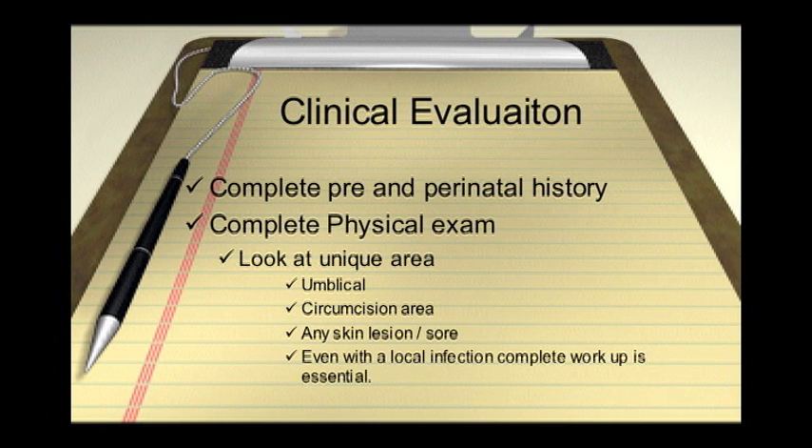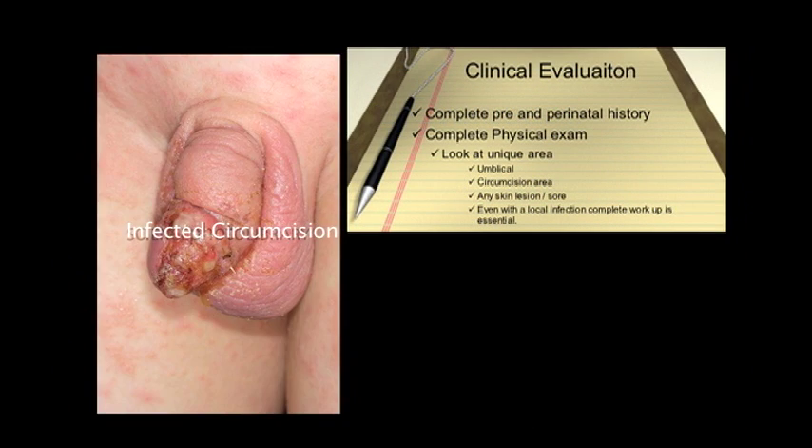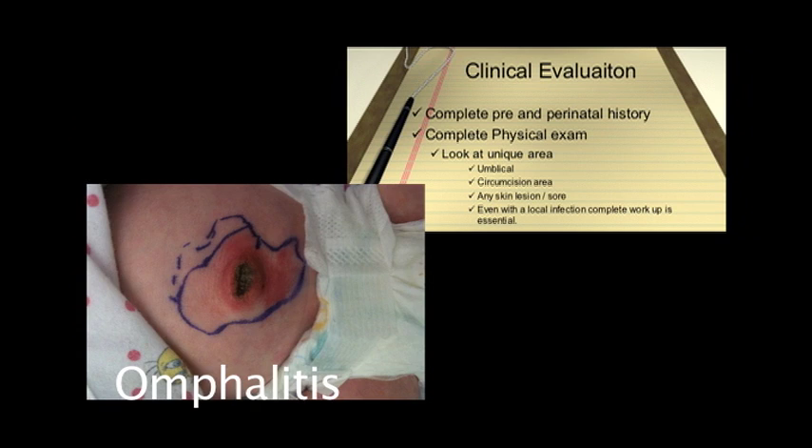If you find a source of infection in a newborn — such as cellulitis in the circumcision area — that does not mean you skip the thorough workup and don't admit the patient. That generally means this is a serious enough infection that has given rise to fever and most likely is causing bacteremia. The bacteria can seed any part of that baby's body, including its meninges, leading to meningitis, which is the most serious infection they could face at this point.